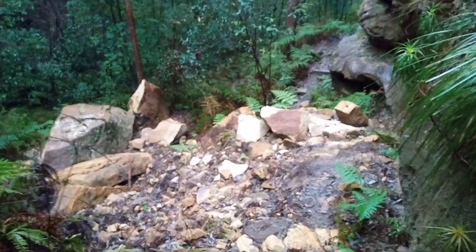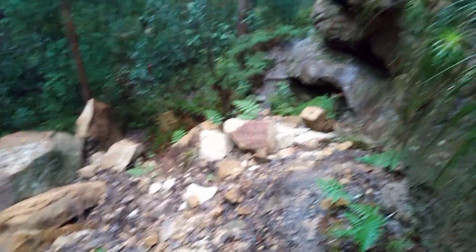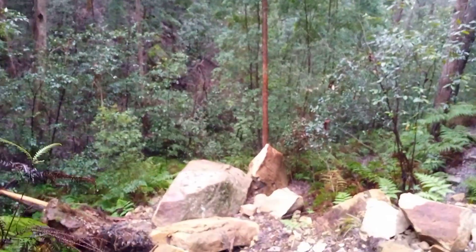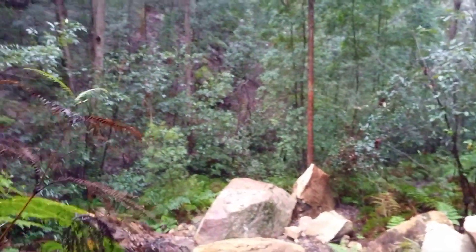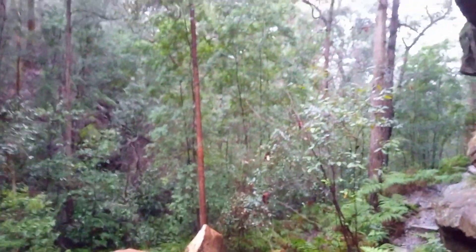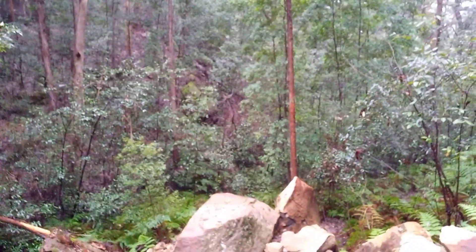There's a big landslide. That's come from over there, and the landslide is here. We've had a lot of rain.